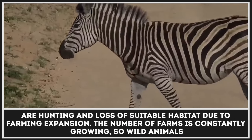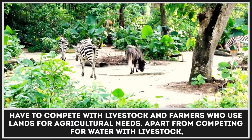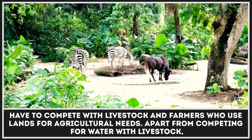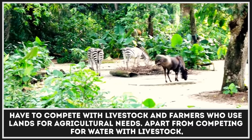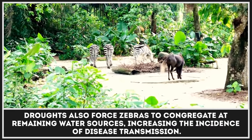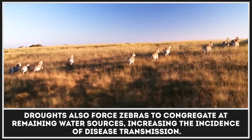The number of farms is constantly growing, so wild animals have to compete with livestock and farmers who use lands for agricultural needs. Apart from competing for water with livestock, droughts also force zebras to congregate at remaining water sources, increasing the incidence of disease transmission.